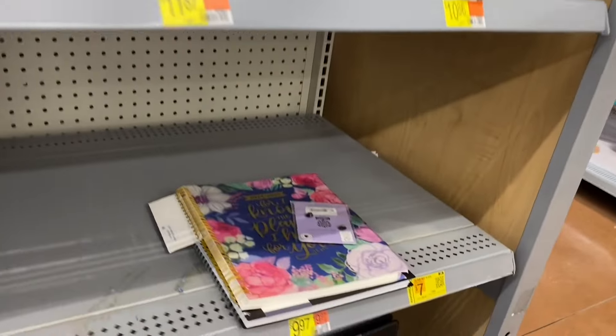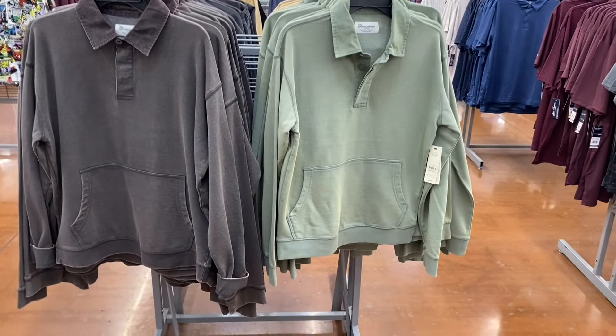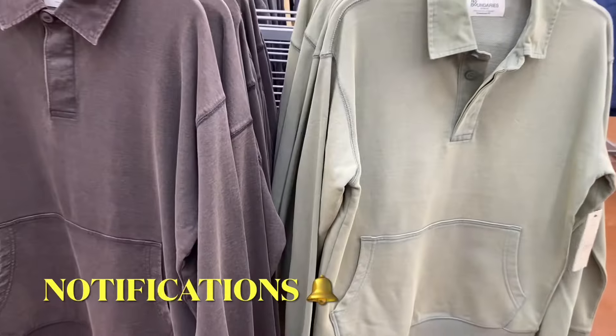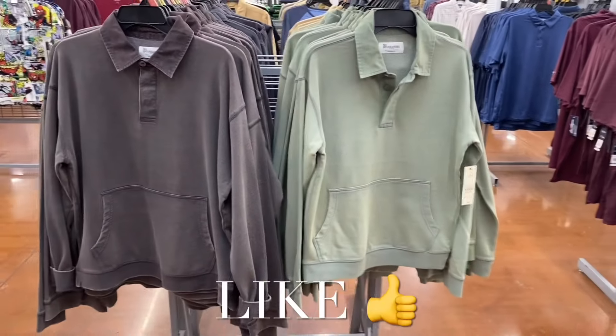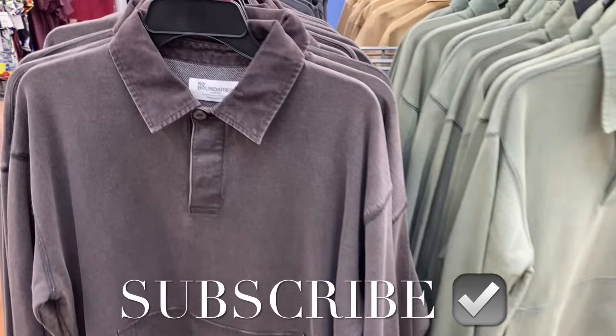I actually bought one of these last year for myself. They also have these No Boundaries men's rugby shirts — haven't even seen these for sale yet and they're already on clearance at $21.98, from extra small to 3XL. I had so much fun showing everything — if you like my channel, go ahead and like, subscribe, and comment, and I'll keep bringing more. Thank you for watching and I'll see you in the next video!